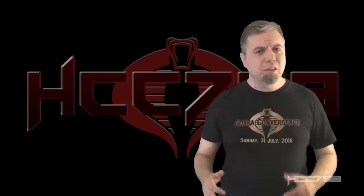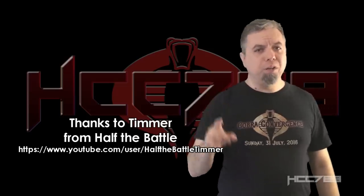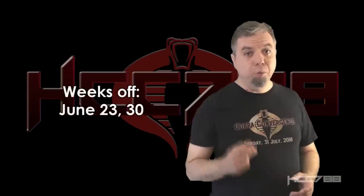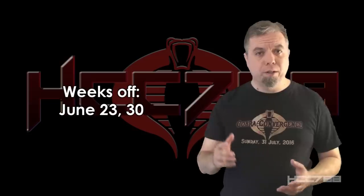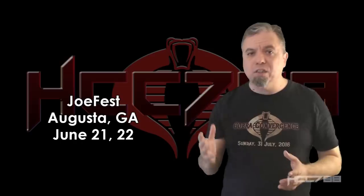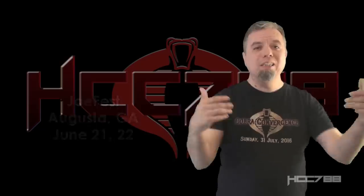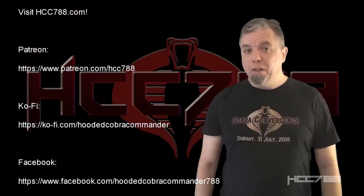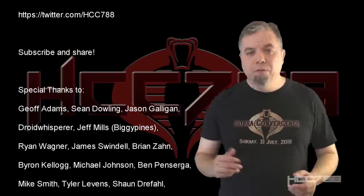That was my review of Heavy Duty — I hope you enjoyed it. If you did, please give this video a thumbs up on YouTube, subscribe to the YouTube channel, hit the notification bell, and share this video with your friends. Just a reminder, I will be taking two weeks off this month — I will not have new reviews on June 23rd and June 30th. The reason is I will be at JoeFest in Augusta, Georgia, June 21st and 22nd. I will have a table there — please come and find me, I want to meet you.